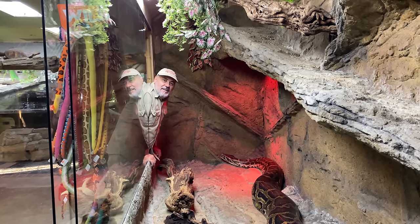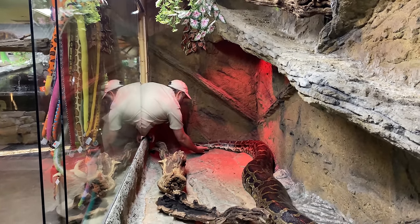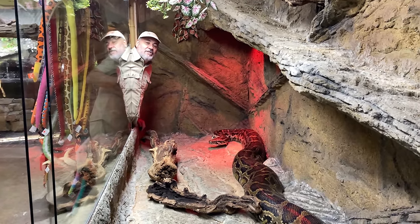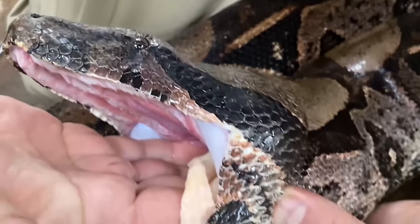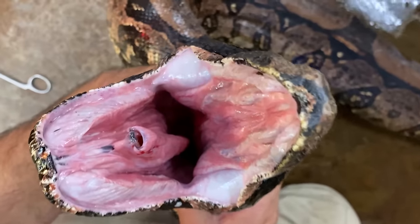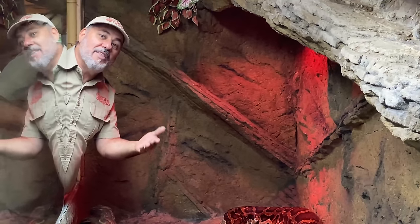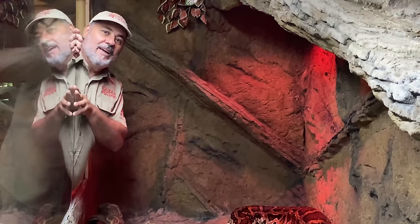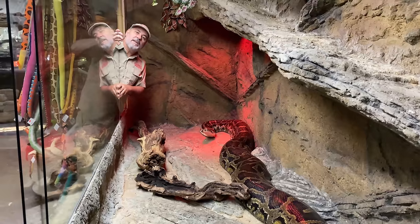We're going to let her get settled in, get some water in there. I'm glad she's mellow — can you imagine a snake with a head that big biting you? By the way, anybody have any questions about that boa? Update: that boa I force-fed has now eaten six rabbits. We're going to have literally one of the biggest — I'm pretty sure I can say one of the biggest Burmese pythons in California, and the biggest red-tail Guyana boa in maybe the whole US. She's getting her weight back and eating really good.